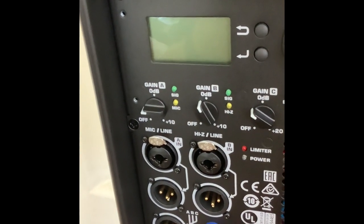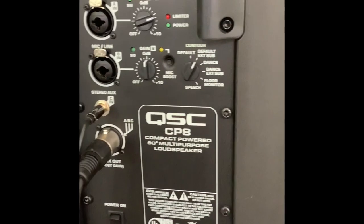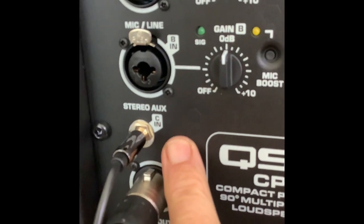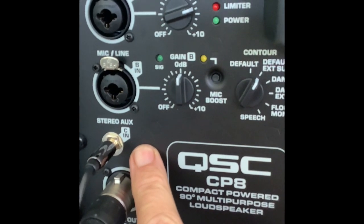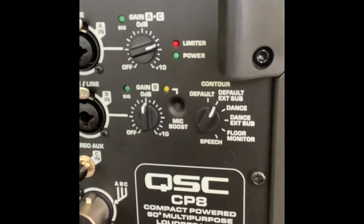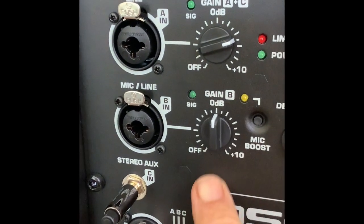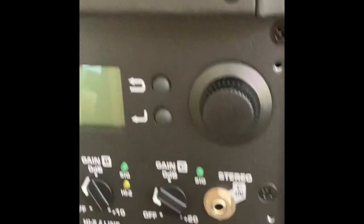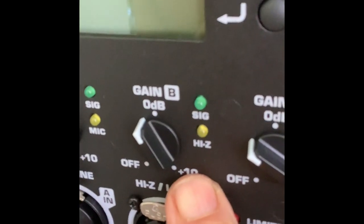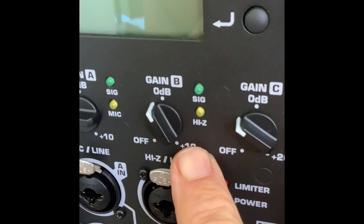Looking at the CP8's channel three — there's no volume control, so you have to use your phone or tablet as the source; that's a downside. One thing I like more on the CP8 is it has nice hash marks — very clear — at the one o'clock, two o'clock, three o'clock positions. Very visible. Going back to the K8.2, they don't have that, which is kind of disappointing. I like the CP8 better in that regard.